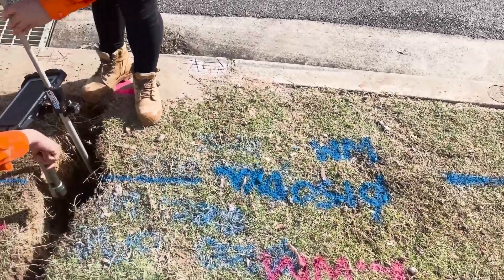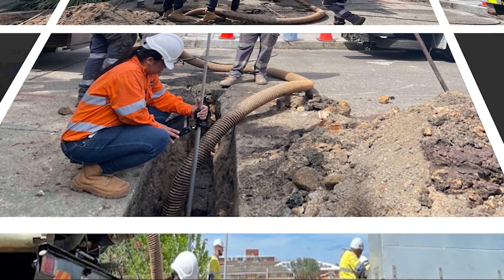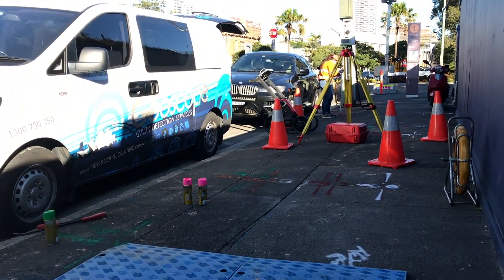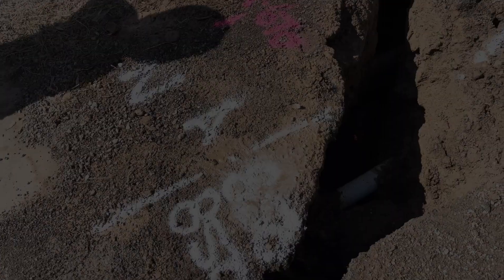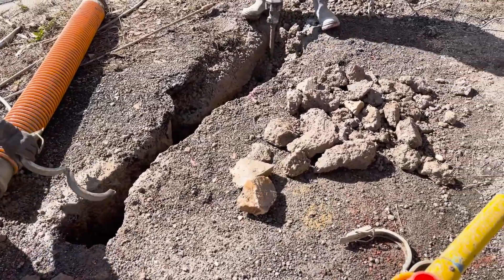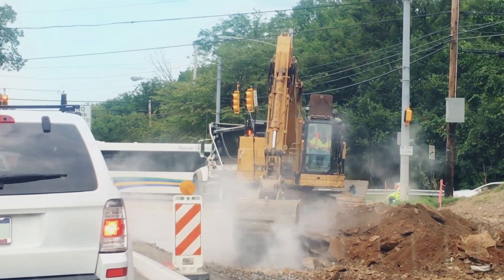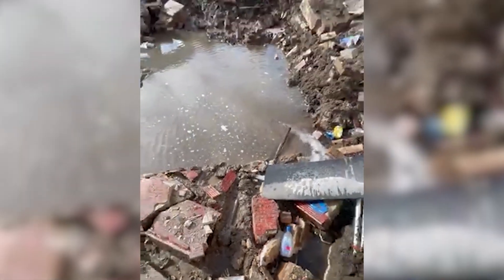Slit trenches allow for precise identification and mapping of underground utilities. By exposing the utilities in a controlled manner, utility surveyors can visually inspect and confirm their location accurately. Slit trenches minimize the risk of damaging utility lines during the utility verification survey process, also known as a QLA utility investigation. Since non-destructive digging techniques are used, there's little to no danger of accidentally hitting or severing important utility infrastructure. By avoiding unnecessary mechanical or hand excavation and reducing the need for repairs and digging in the wrong areas, slit trenching saves both time and money.